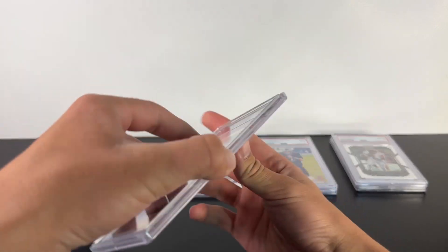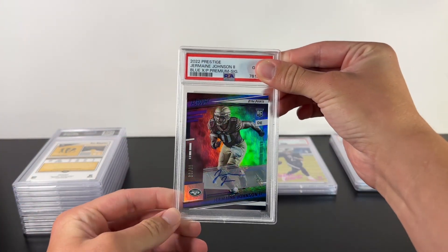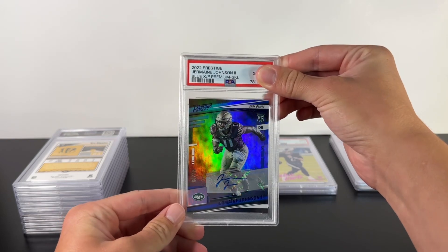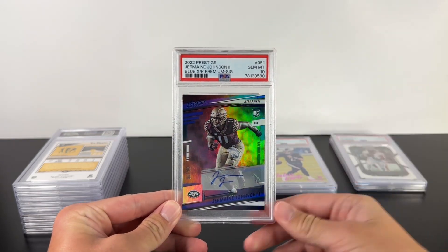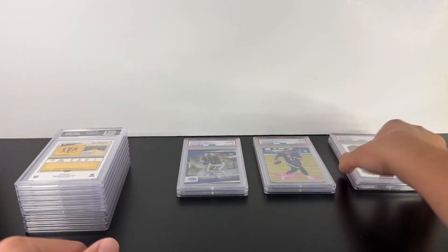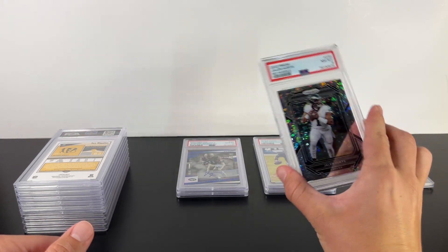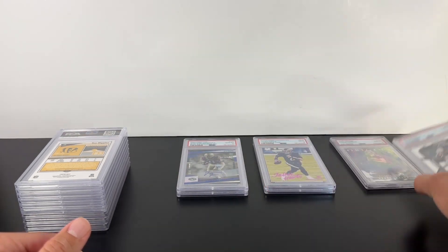Here's a Jermaine Johnson auto from Prestige, numbered out of 99 — a ten! Nice. These were just kind of like... now this one in a ten is probably like $150.